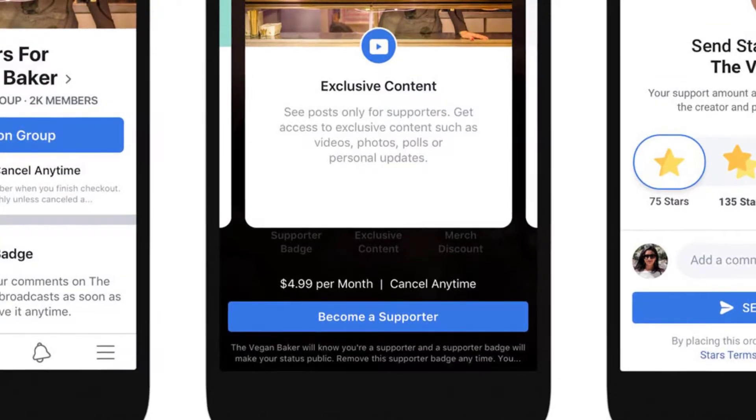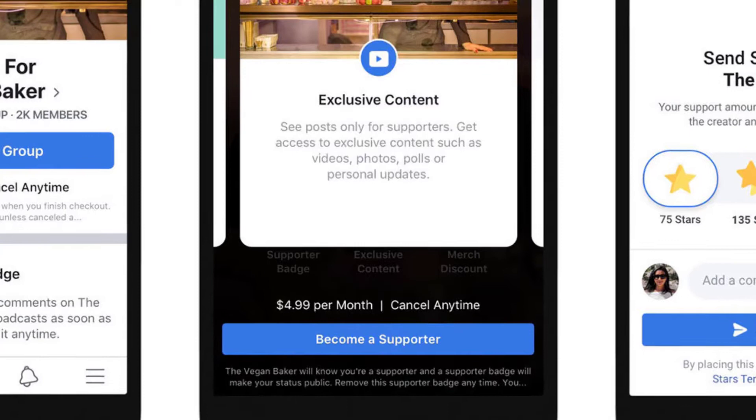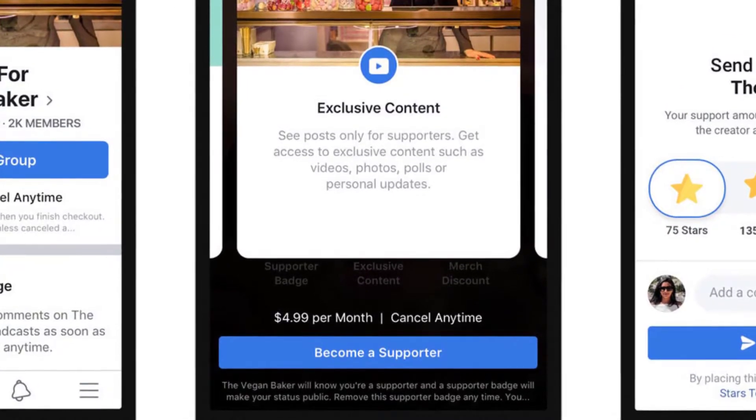For fans who want even more access, Facebook is testing paid supporter-only groups for monthly subscribers, which let them connect with creators in a more private space.